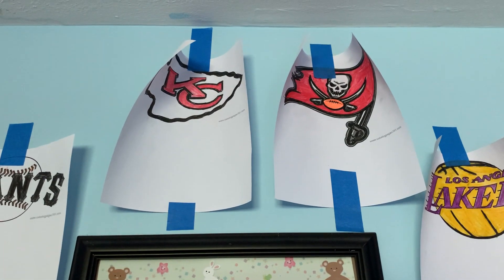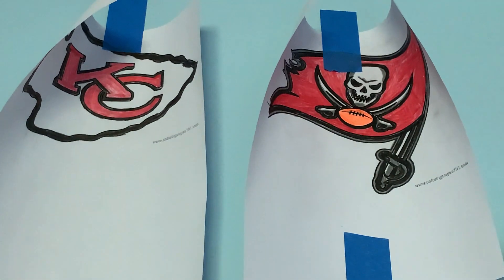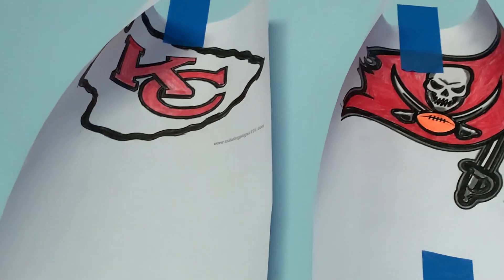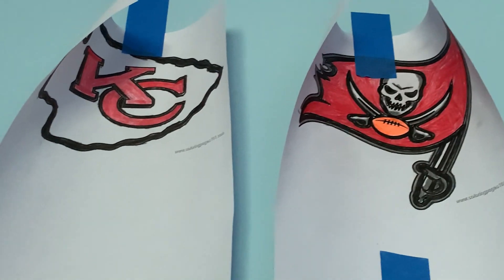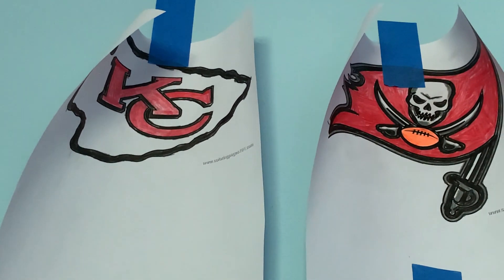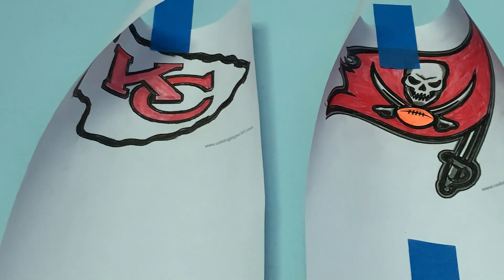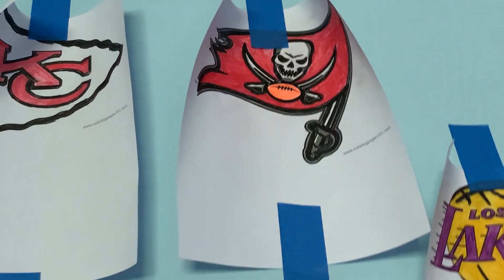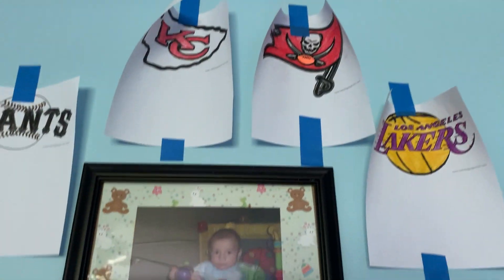And the last is the Chiefs and the Buccaneers. I can't believe the Buccaneers won the Super Bowl. And the Chiefs completely lost. They didn't win, they lost. And the Buccaneers won at last. Oh by the way, guys.